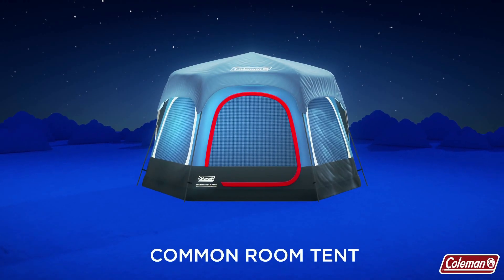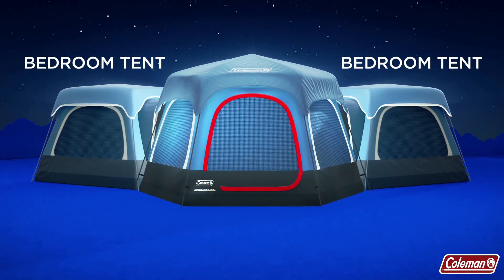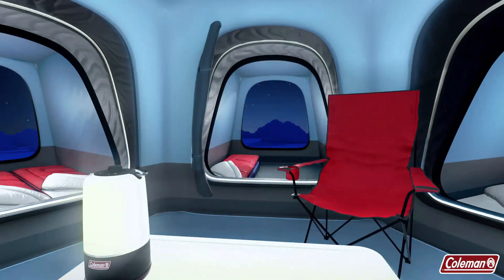Introducing the new Coleman Connectable Tent System. Designed to accommodate any size group, Coleman Connectable Tents allow you to easily customize your camping experience.